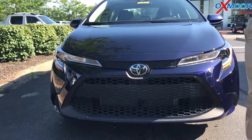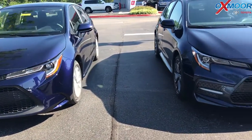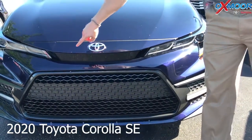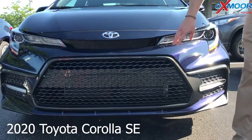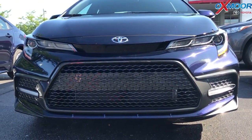It's a wider, kind of mouth grille on the LE. When you come over to the SE it's a sleeker look — the emblem is actually up on the hood here, the sensor is just blacked out, and then this grille comes down and you have these little wings that come out with the daytime running lights.